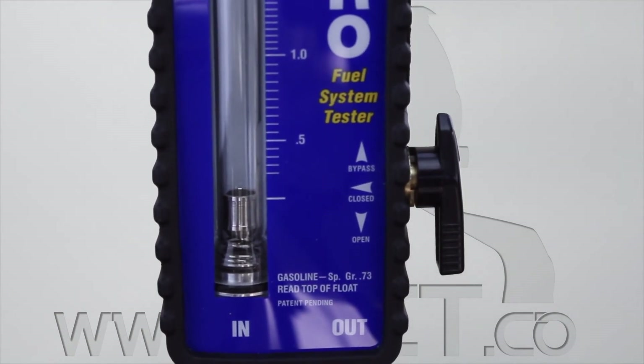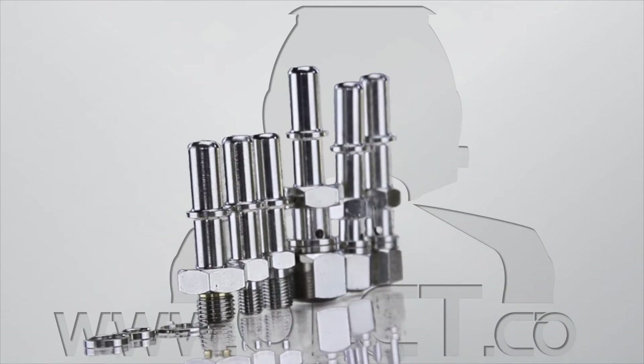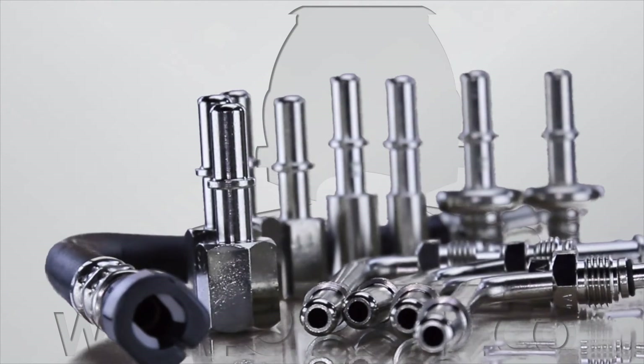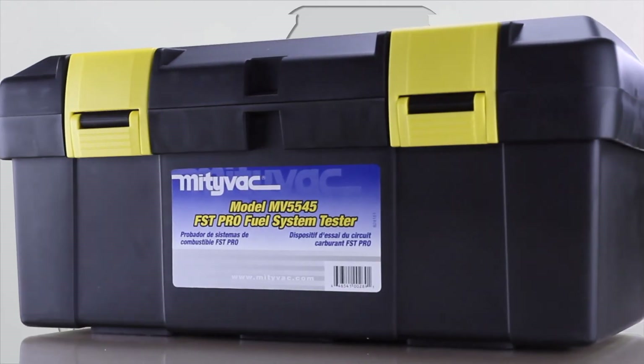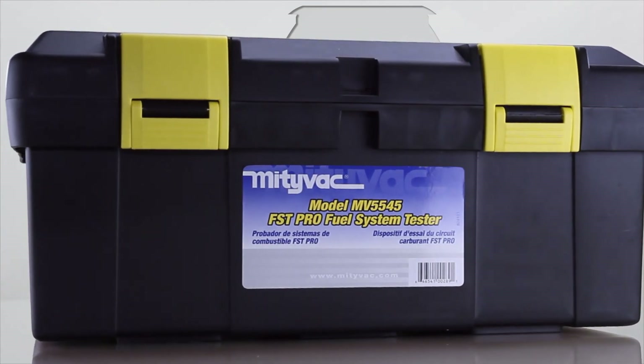The comprehensive adapter kit is broken into three separate fitting kits: an Asian vehicle fitting kit, a European vehicle fitting kit and a US vehicle fitting kit. For more detailed information regarding the specific contents of the fitting kits and the FST Pro itself, visit our website at www.olct.co.